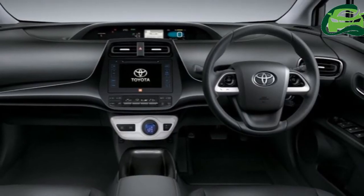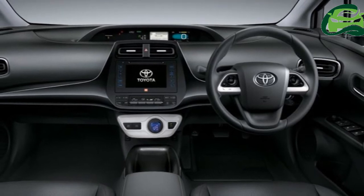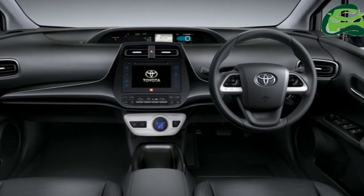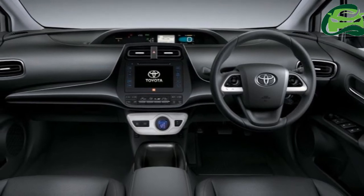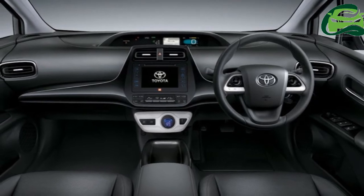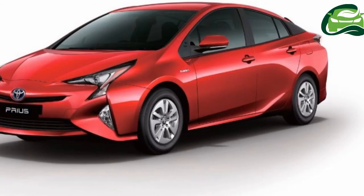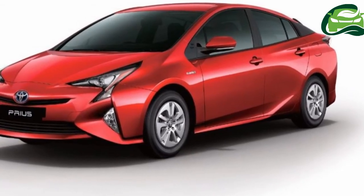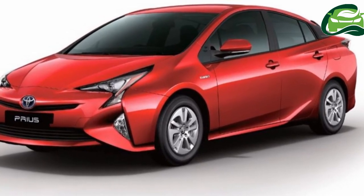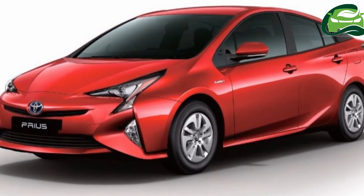Its hybrid powertrain consists of the BS4-compliant 2ZR-FXE 1.8-litre four-cylinder petrol engine that produces 72 kW (97.89 PS) at 5,200 rpm and 142 Nm of torque at 3,600 rpm, and an electric motor which generates 52 kW (72 PS) and 163 Nm of torque.